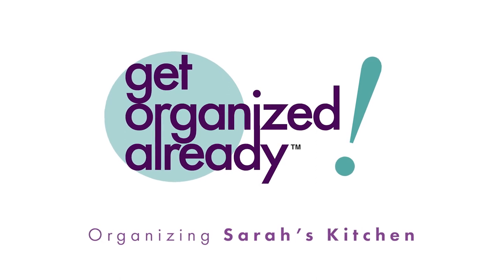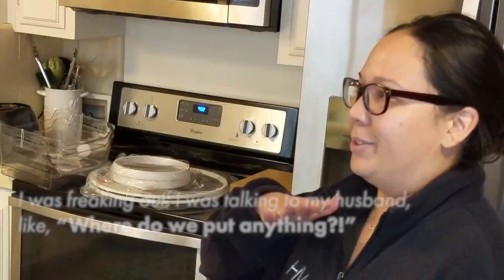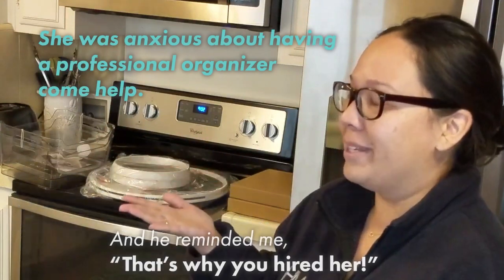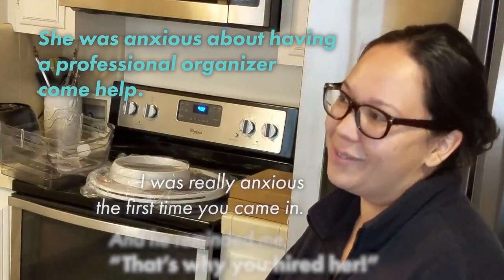Hello, it's Nonis and I'm here today with Sarah. First of all, about when I first came over, she was just freaking out and talking to her husband like, 'where do we put anything?' And he reminded her that's why they hired me, so she was really anxious.